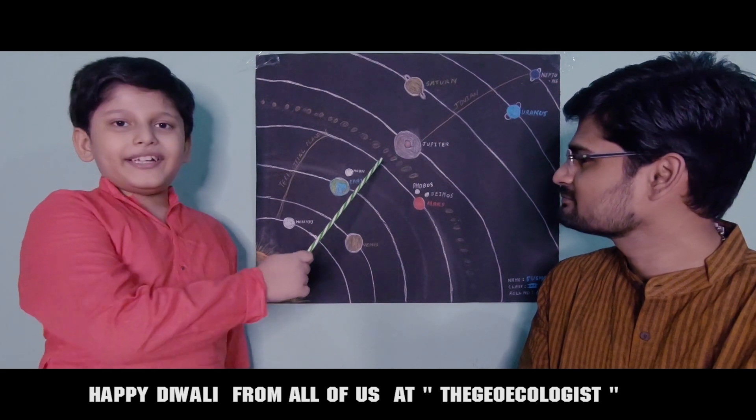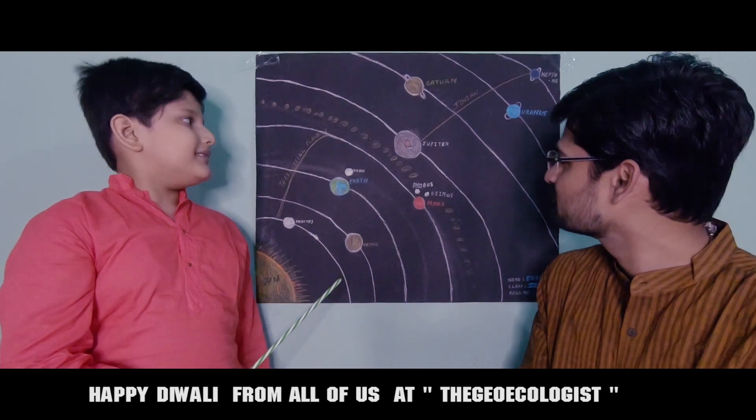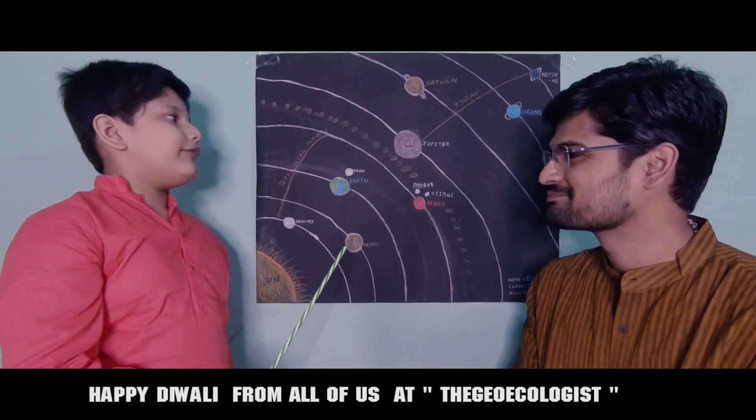Next is Jupiter. Jupiter is the biggest planet of our solar system. It has 70 plus moons. It also has a tornado on it, which is known as the eye of Jupiter.